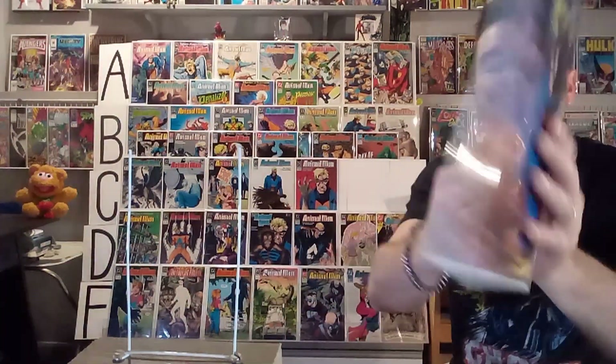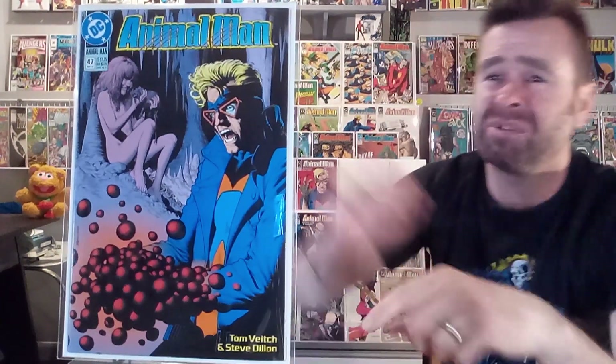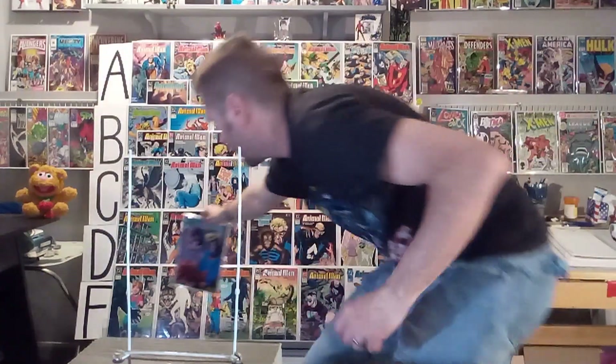Next up, we've got number forty-seven, which features the death of B'wana Beast inside, I'm pretty sure. This cover was always so off-putting to me — it's got these bubbles, these circles coming over his hands, and there's always these things happening to his hands, transforming or getting infected. And this child — that naked girl child is just creepy and off-putting. This one's getting an F from me again. I did not care for that one.